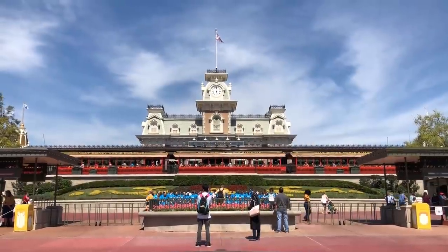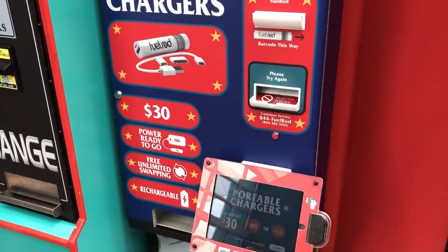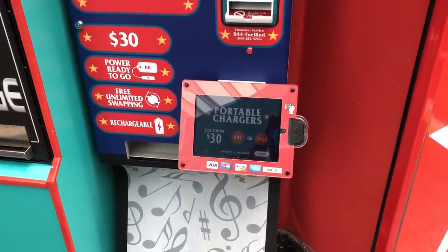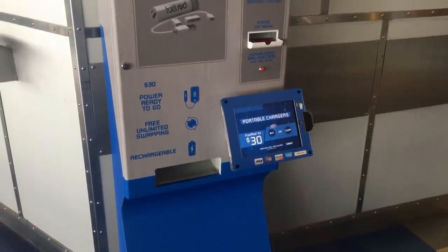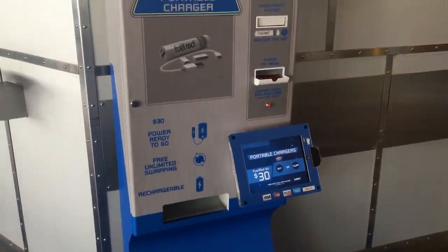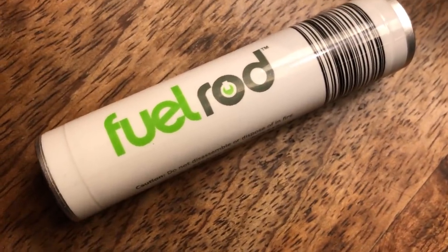We'll be reporting on it on disneyfoodblog.com as soon as we find out. For those of you with smartphones, keep those puppies charged. Be sure to bring a portable charger or two in your park bag. We have seen the fuel rod kiosks operational, though at times they have limited stock as the machines aren't being serviced as frequently, so it may be a good idea to bring backup if you typically use fuel rods.